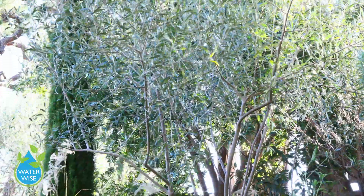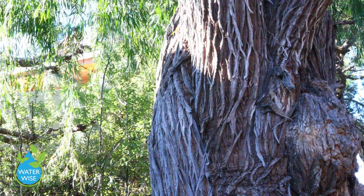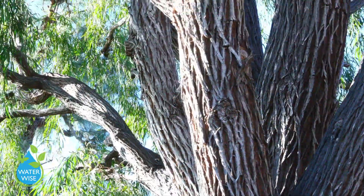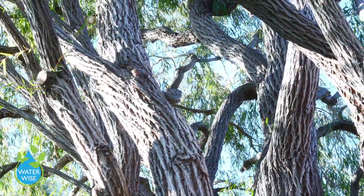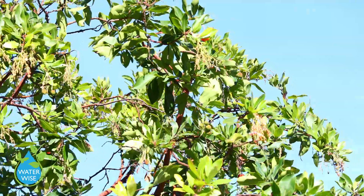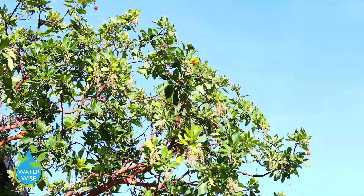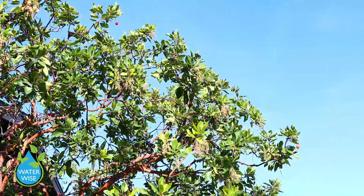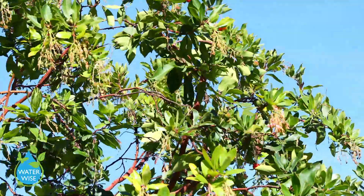We also have a beautiful tree from Australia — the Agonis flexuosa, or Australian peppermint willow. It's a gorgeous big tree, very reminiscent of a weeping willow, and yet super water wise. This tree here is one of the most popular in Southern California for water wise gardening — it is the Arbutus marina, or strawberry tree. It can be grown as a standard lollipop shape or as a multi-trunk form, which is really beautiful.